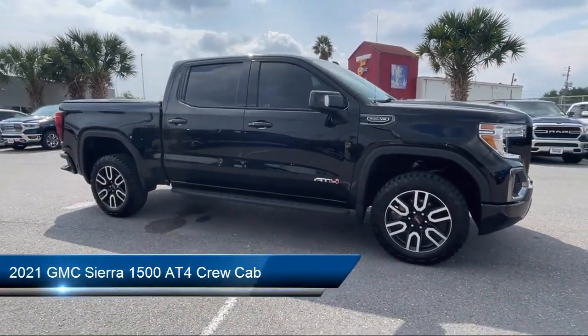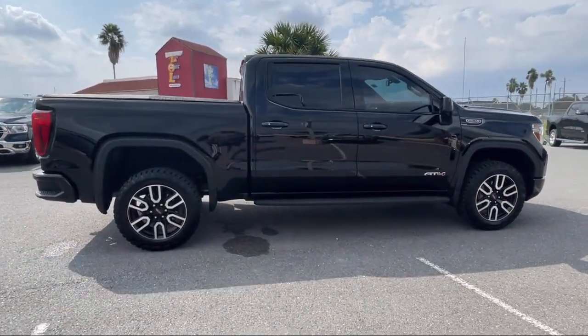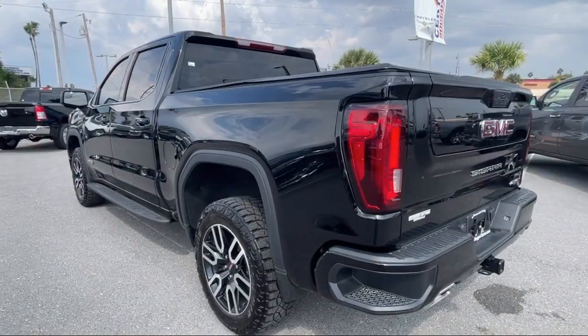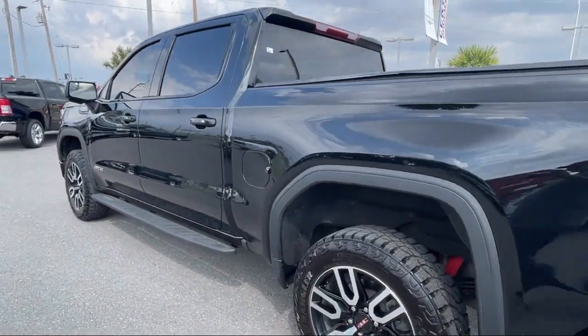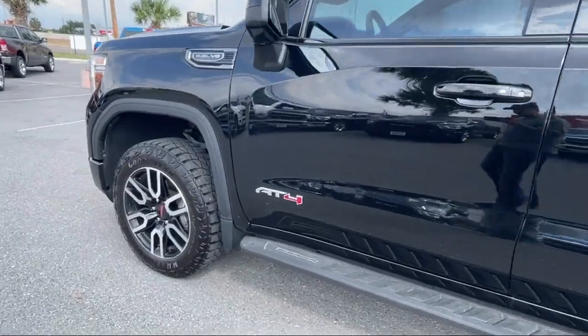It comes equipped with Auto Locking Rear Differential, Heated Front Seats, Hitch Guidance, Hitch Guidance with Hitch View, Skid Plates, LED Cargo Area Lighting, Keyless Entry, and a Trailering Package.